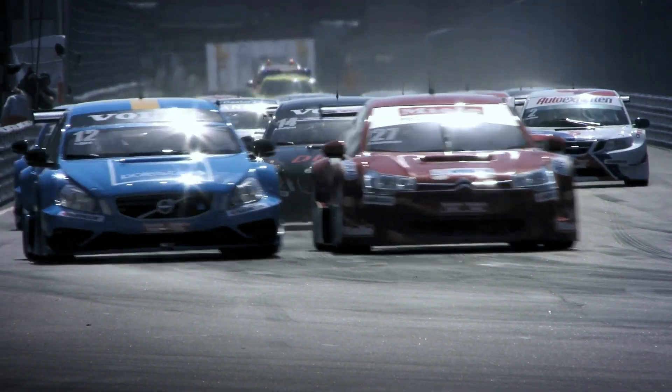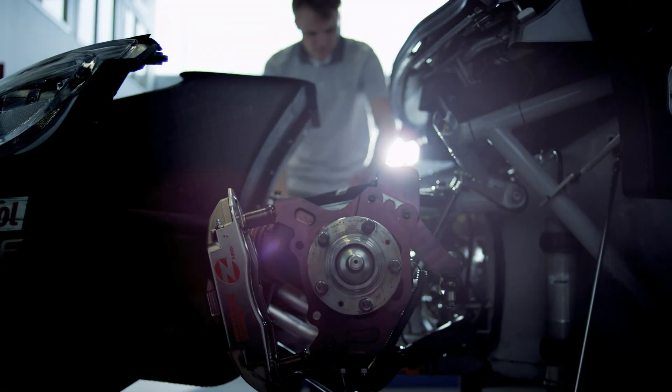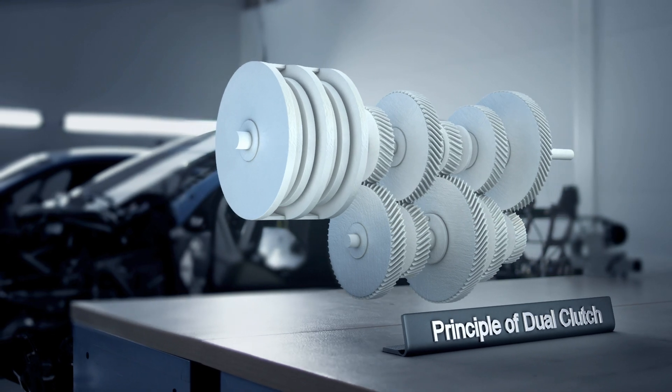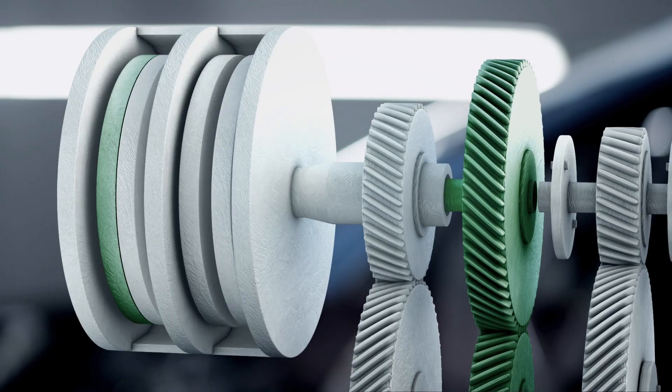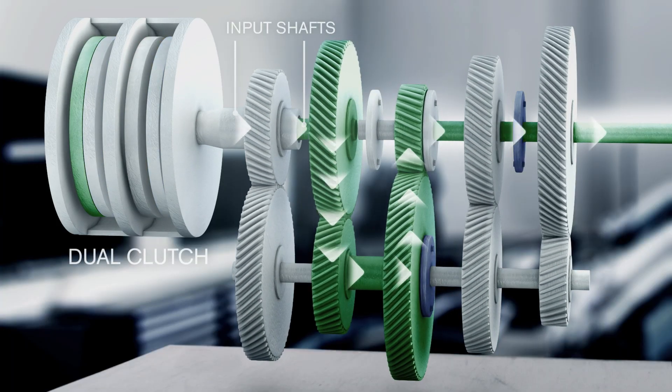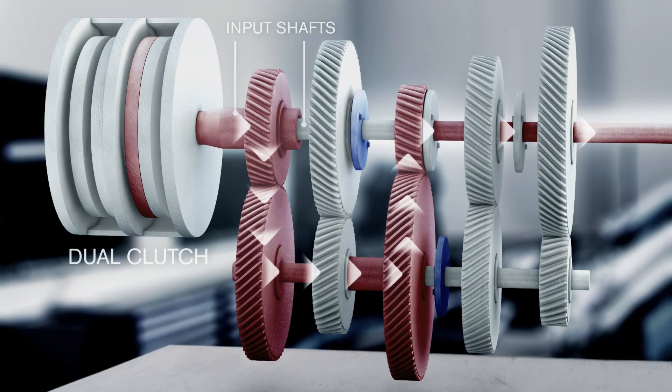Racing cars are all about speed. Volvo Trucks has developed a way of using the same technology for a totally different purpose. Shifting gears takes time. One of the great inventions within the racing sport is as simple as it is brilliant: the dual clutch gearbox, enabling drivers to make the next shift in advance. No interruptions, just a steady flow of power.